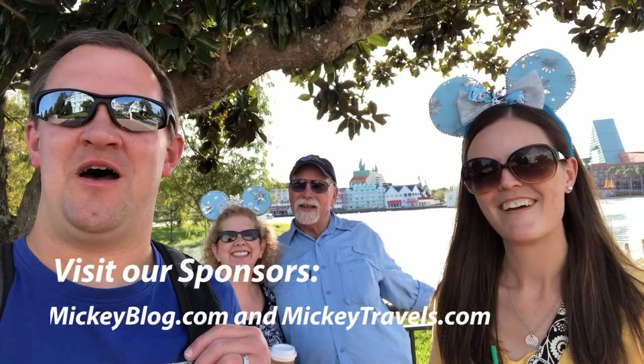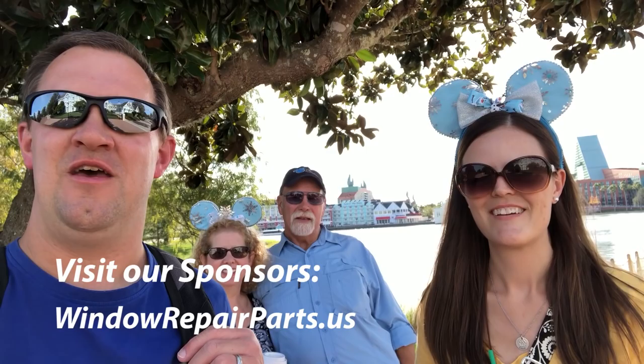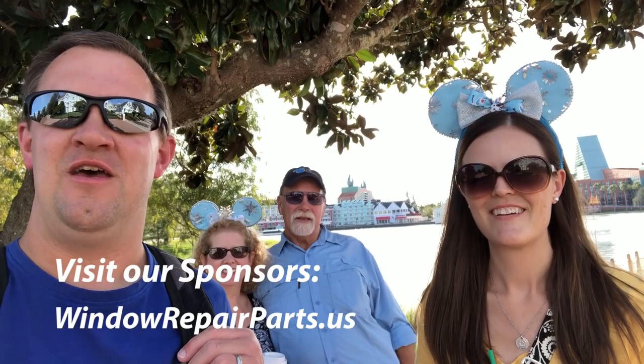We had a lot of fun here today at Epcot and got to visit the Imagination Lounge — thank you to Lori and Bill! Check out our sponsors: mickeyblog.com and mickeytravels.com for the best in free vacation planning advice, as well as windowrepairparts.us — use coupon code resorttv1 for 20% off your purchase. Have a great big beautiful tomorrow! Be sure you're subscribed for all the latest updates and check out other great videos on our channel.